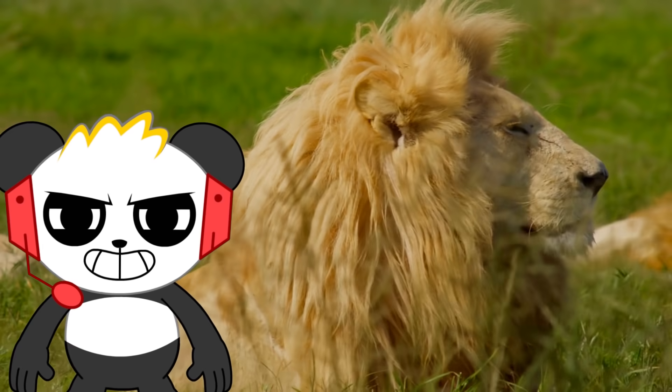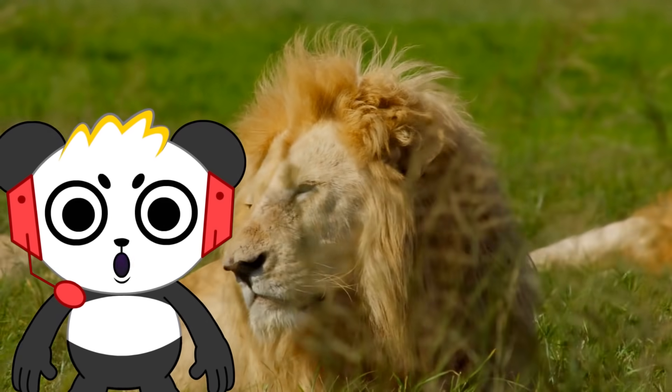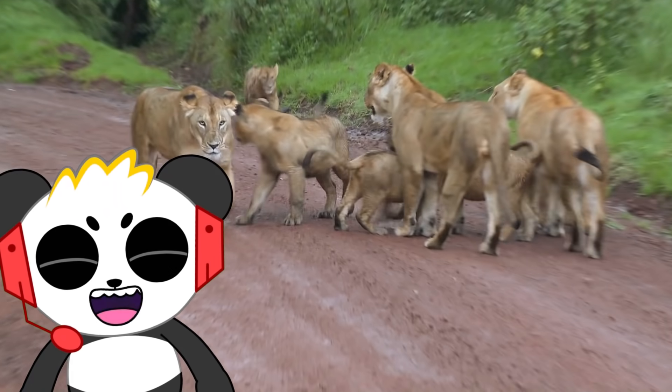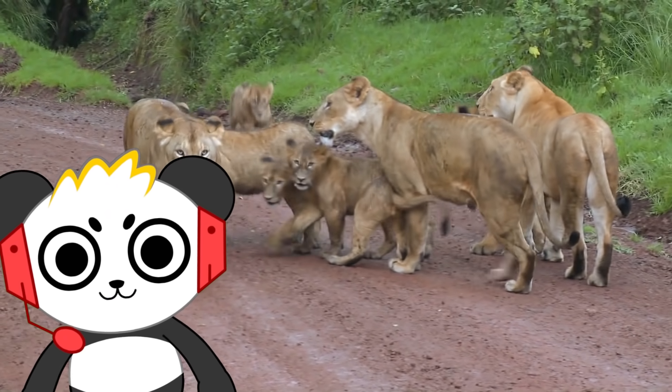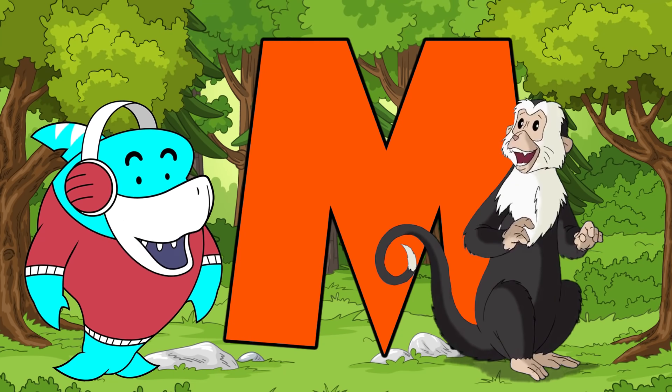L is for lion. Often known as the king of the jungle, most lions actually live in the savannah or grasslands. Lions usually live in groups of 10 or 15 animals, called prides.